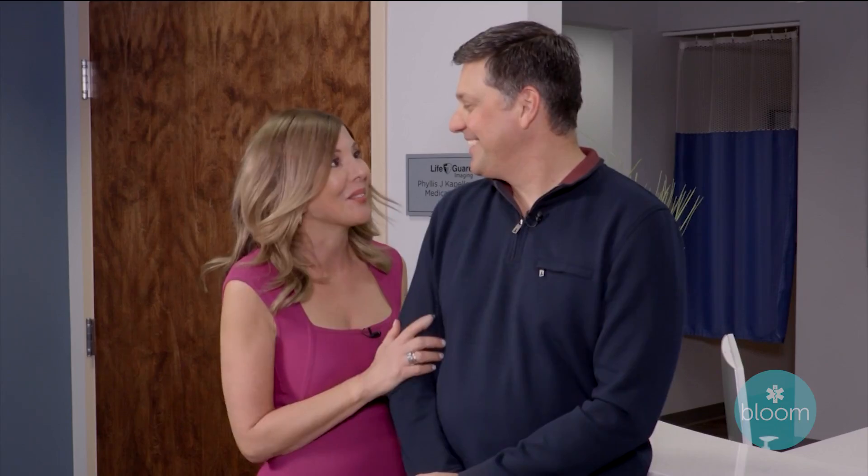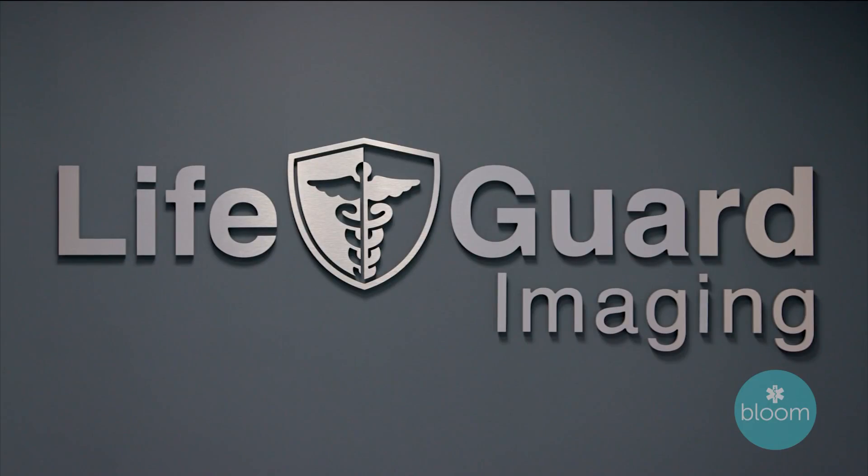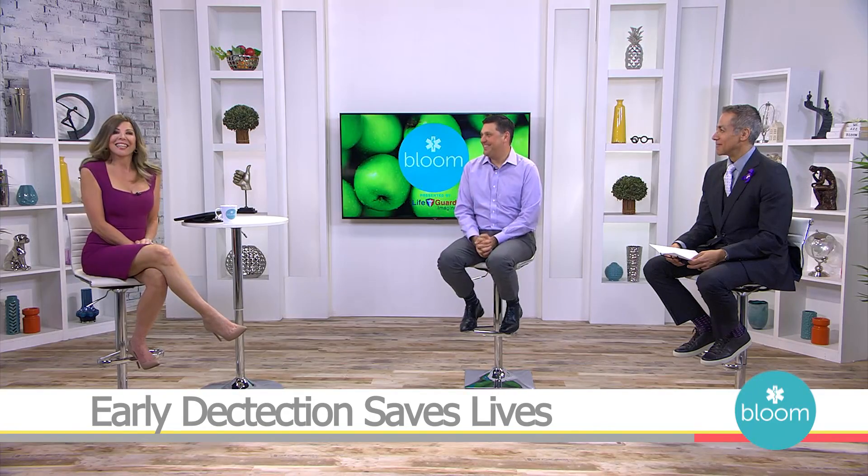We cannot thank you enough for giving us this opportunity because I love this guy with all my heart and soul and I want to grow old with him. It's our pleasure, honestly. And joining us now with the results is Frankie Maldonado with Lifeguard Imaging and my amazing husband Mark Patowski. Welcome to Bloom — what a treat to have you on the show. So are you ready for your results? Absolutely, I'm very excited to hear it.